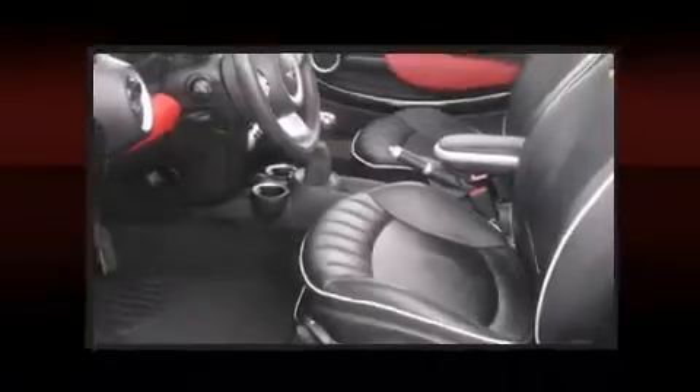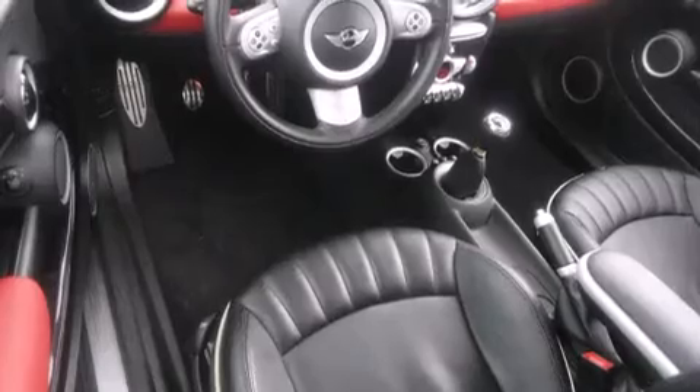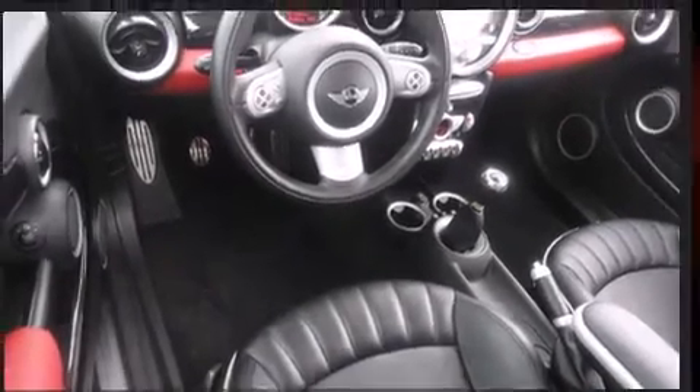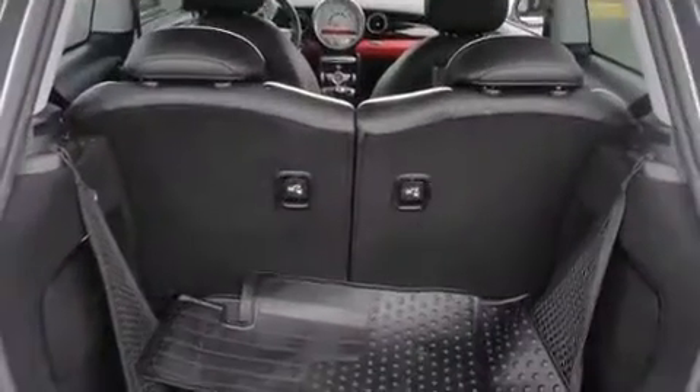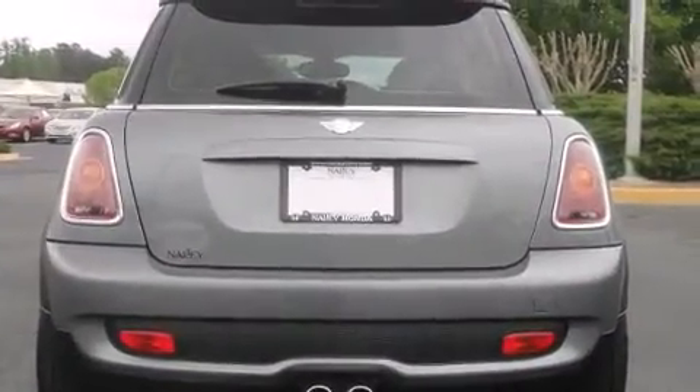Turbocharger technology provides forced air induction, enhancing performance while preserving fuel economy. Top features include a split folding rear seat, front and rear reading lights, a rear window wiper, a tachometer, and power windows.